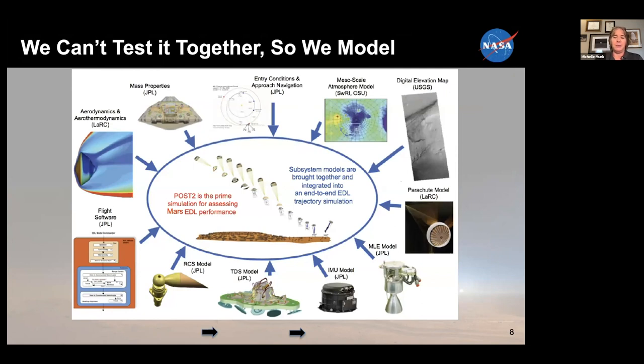One of the difficulties is because of that atmospheric density difference — to get an equivalent density at Earth, we'd have to be at about 100,000 feet, and it's difficult to test at 100,000 feet. But we simulate all of the vehicle subsystems and characteristics as well as the environment in a simulation. That simulation is actually put together at NASA Langley and is a key component of the JPL mission team. We have the mass properties of the vehicle, the aerodynamics and aerothermodynamics, the flight software, all the engine models, the inertial measurement unit, the parachute, and the atmosphere — all coming together in this core model.